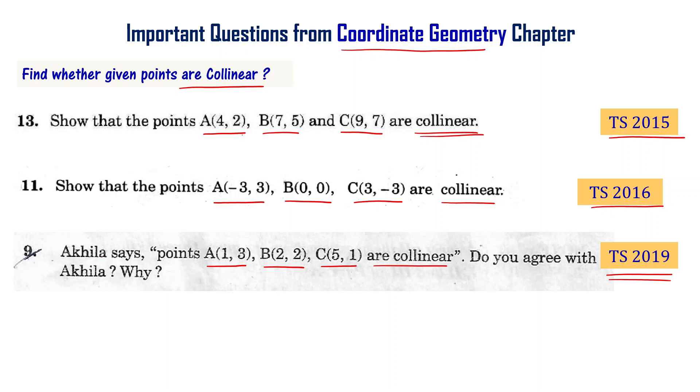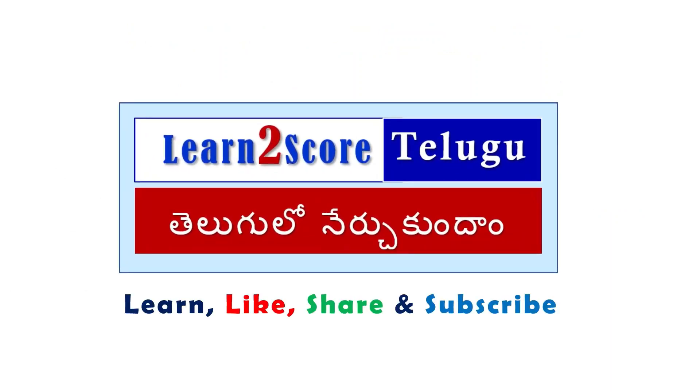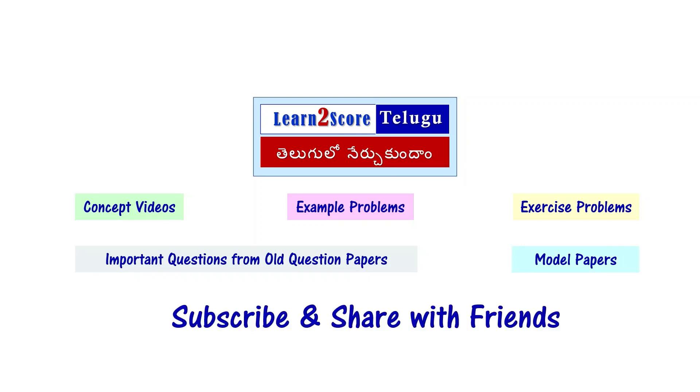So let us solve this problem to understand how to solve these kinds of problems. Our channel has videos on math concepts, example problems, exercise problems, and important questions from old question papers and model papers. Subscribe to our channel now and share it with your friends.